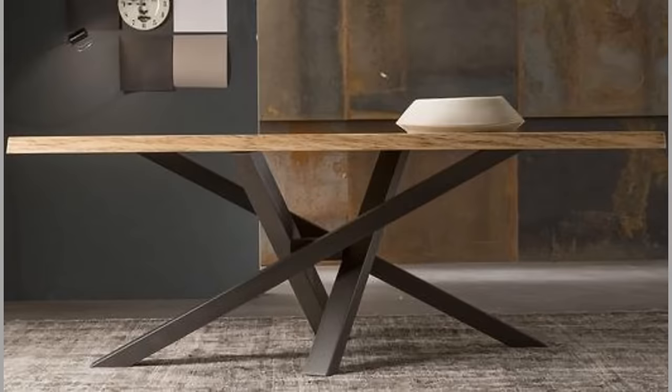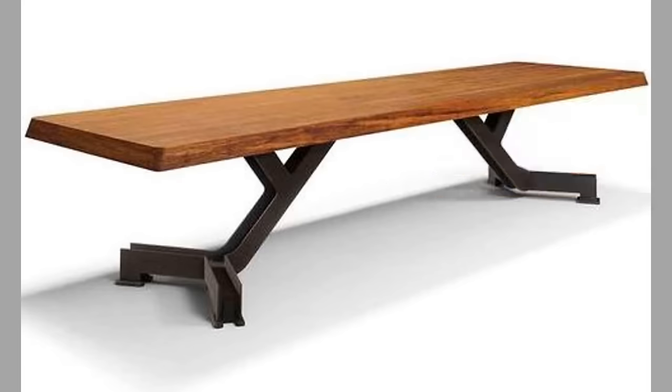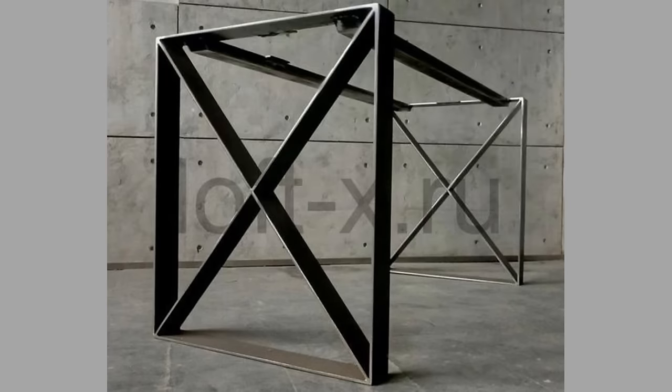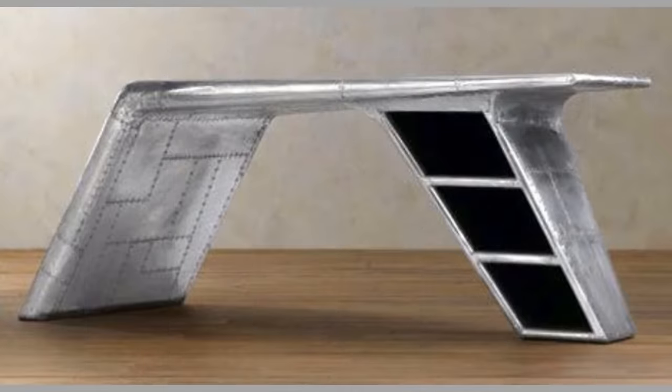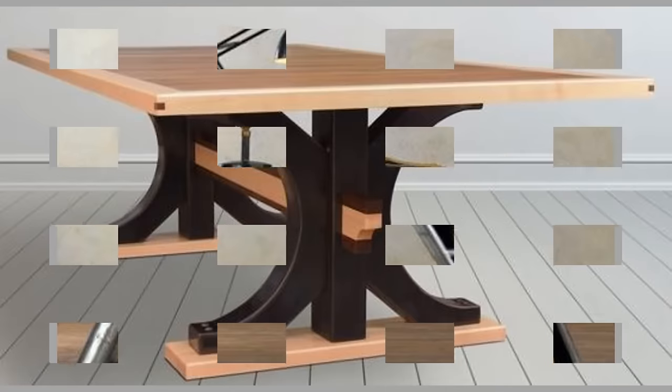In ancient Greece and Rome, four-leg tables were also used, as were slab-sided tables which were commonly used as altars. The tables in ancient Rome were very low, as they were used by people seated on couches. Over the centuries, table heights have risen to coincide with changing seating habits.